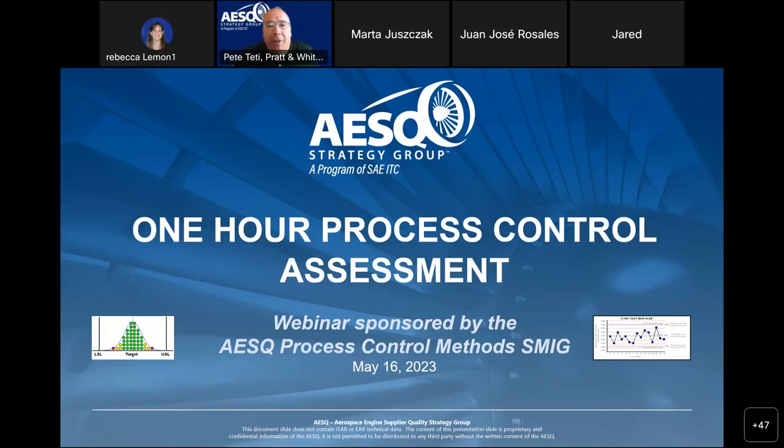This is now our 6th webinar in a series that started back in December. Today's is all about process control assessment — we call it the One Hour Process Control Assessment. The theme of today's webinar is that it does not take multiple days, or even a very lengthy piece of time, in order to assess whether or not a supplier has an adequate process control system.